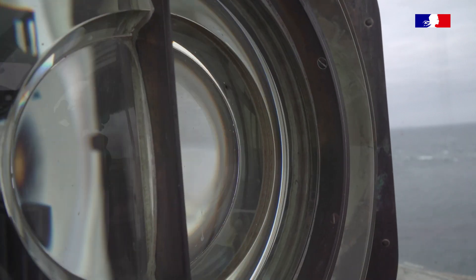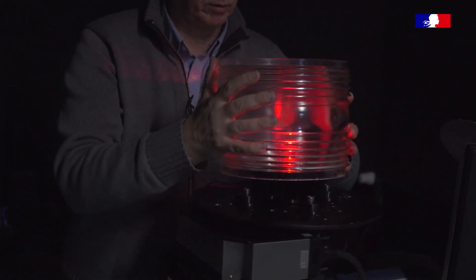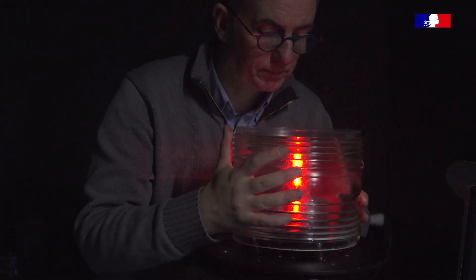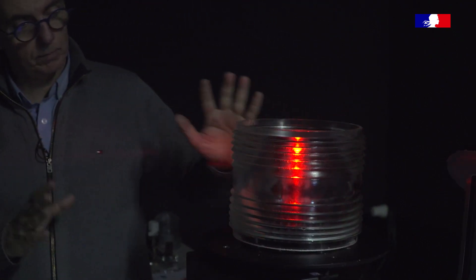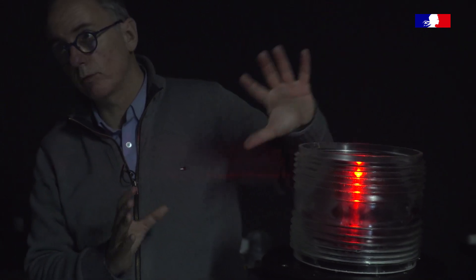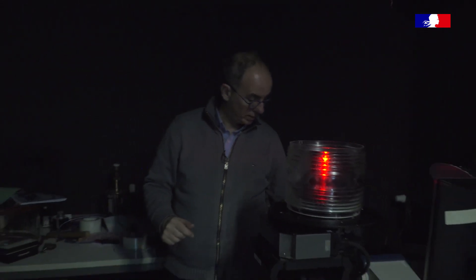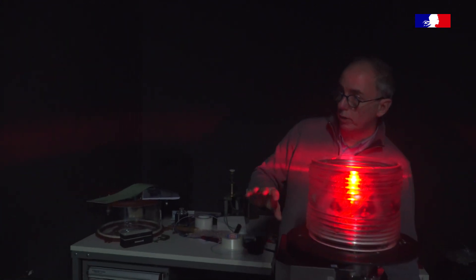Nous, ici, on a par exemple une lentille en verre moulée. Elle a été moulée d'un seul bloc. On l'utilise avec une source lumineuse, et elle va venir concentrer toute son énergie lumineuse dans une seule direction. Si j'augmente légèrement la puissance lumineuse, on peut voir qu'elle va venir se projeter sur le mur, ici, comme un faisceau.